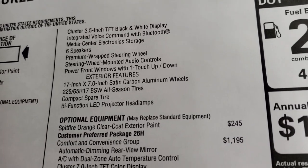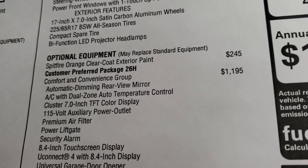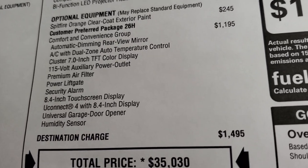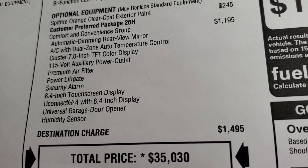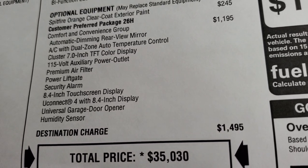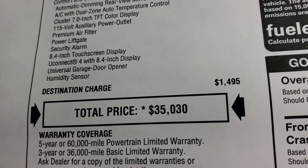You also get bifunctional LED projector lamp headlamps as standard. The optional equipment includes the Spitfire Orange Clear Coat at $245 and the Comfort and Convenience Group at $1,195, which adds dual climate control, automatic dimming rearview mirror, the 7-inch TFT color display in the instrument cluster, a 115-volt power outlet, power liftgate, premium air filter, security alarm, the 8.4-inch touchscreen, universal garage door opener, and a humidity sensor.